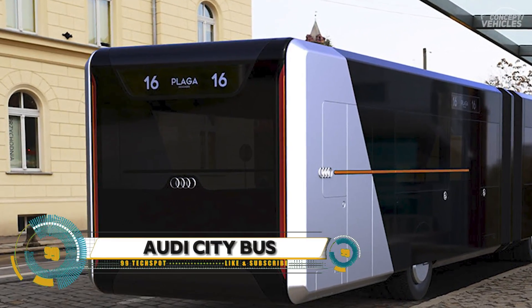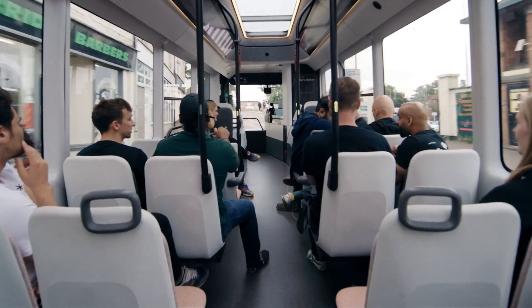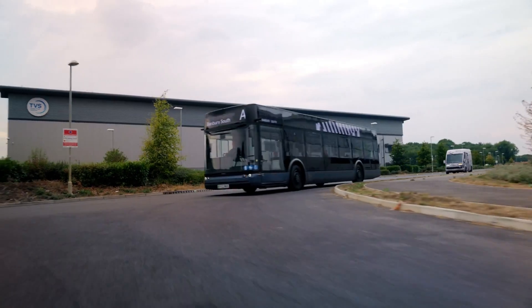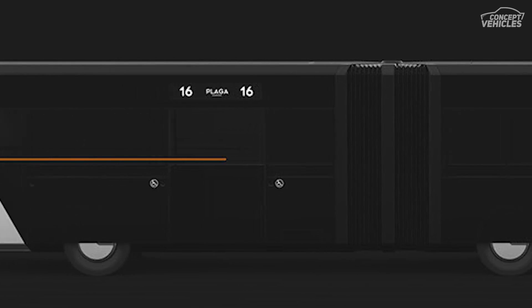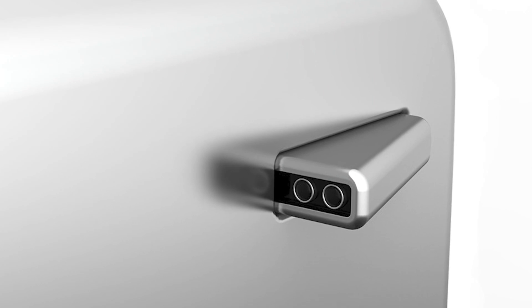The Audi City Bus is not an actual bus you can ride today, but rather a concept bus designed by Daniel Platik and Artur Gaka, envisioning a futuristic way of traveling by public transportation. The idea behind the Audi City Bus is to create a more comfortable and efficient way to get around. The bus would be fully electric and autonomous, meaning it would drive itself.